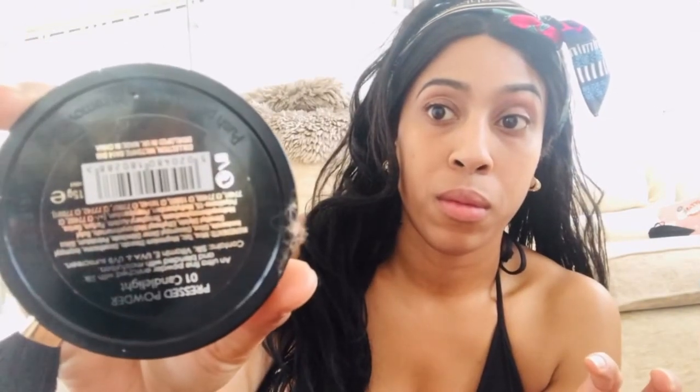This brush I've had since I was a teenager and it was gifted to me by my grandmother. I'm going to blend with the Collection 2000, now known as Collection, in a pressed powder shade Candlelight. I'm going to blend.